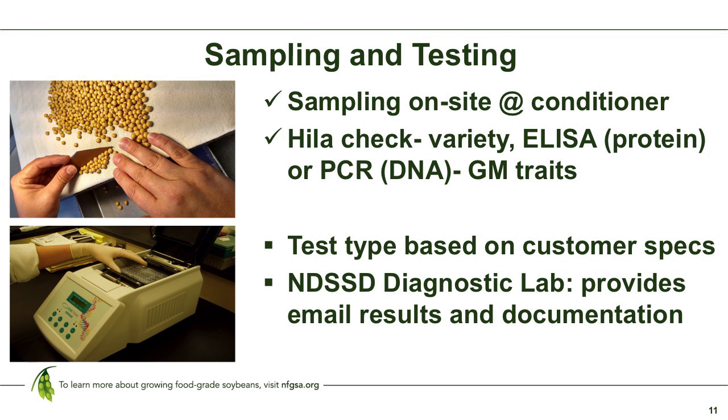Sampling and testing is also an important part of any IP program. An accurate and representative sample needs to be taken at your facility off the conditioner of the product being certified. For a food-grade soybean product in particular, the minimum testing requirements include a HILUM check to confirm varietal accuracy. Your customer may want additional tests — if it's a GM-free product, those tests can be performed at the State Seed Department. They might be as simple as a strip test to determine yes or no for GM content, or a higher-end PCR test that's quantifiable to a very low percentage of GM trait presence.